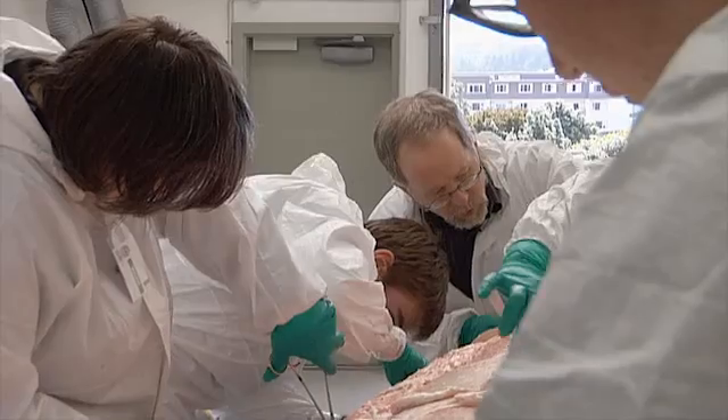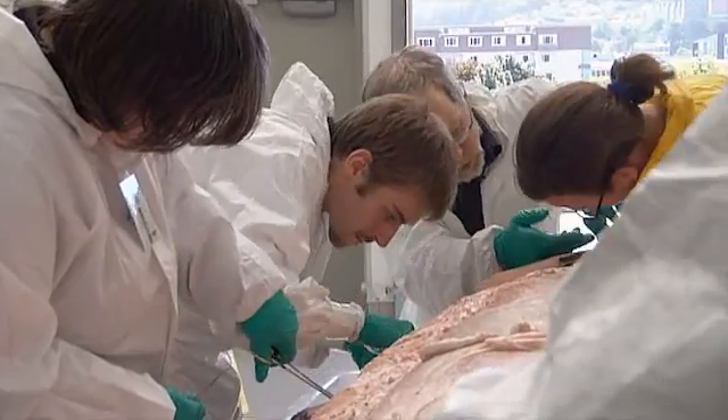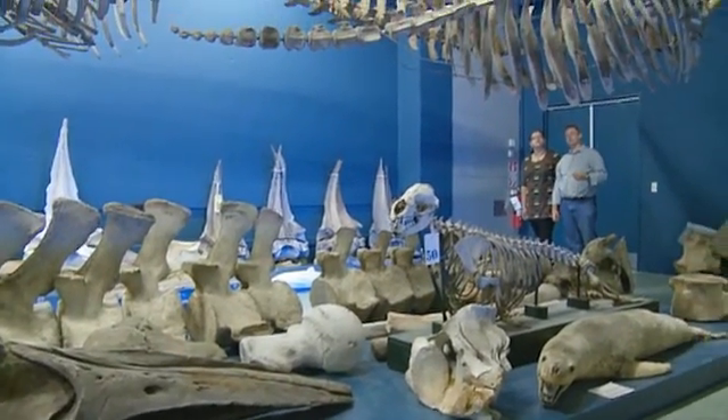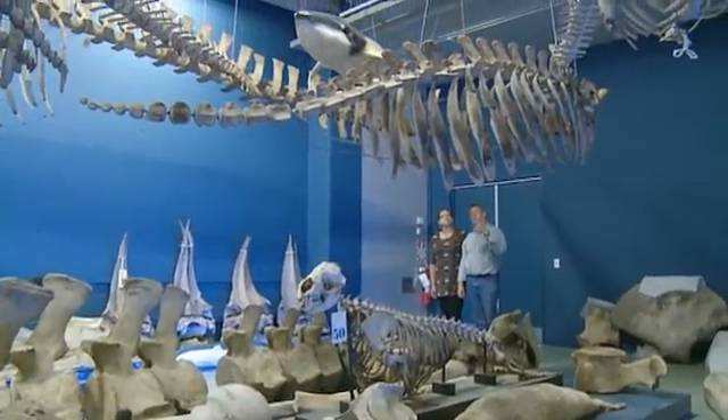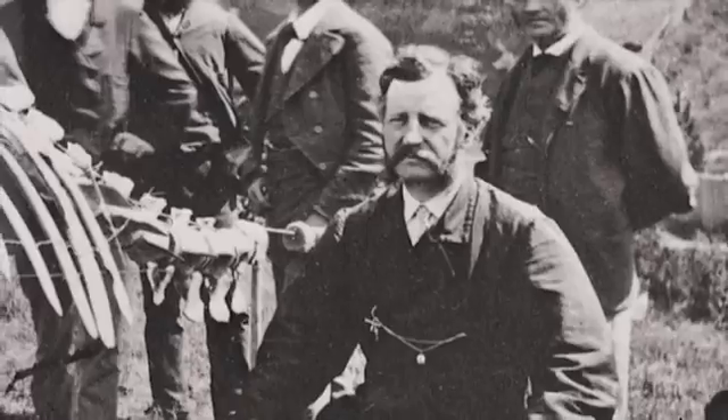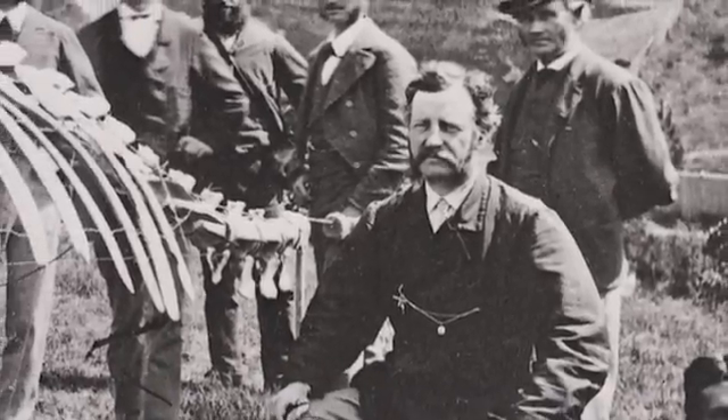Some of the whale's organs will be preserved in jars. The dried skeleton will be a valuable addition to the museum's extensive collection. One of the very first specimens that was really described was from New Zealand — a small skull described by Sir James Hector, who started the colonial museum, which is now Te Papa, and started this collection back in 1865.